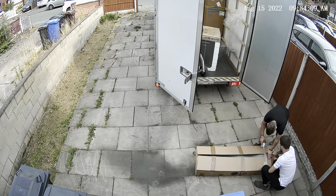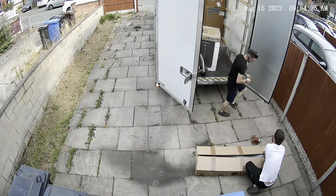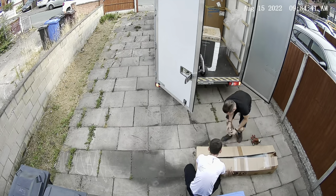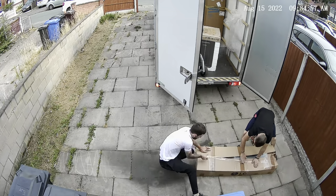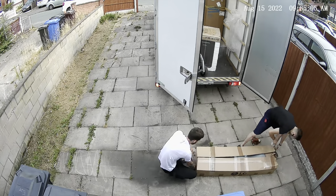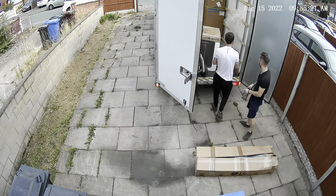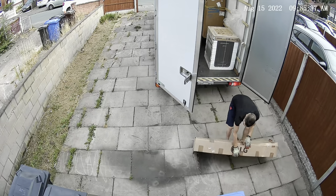Monday the 15th of August 2022 was when the courier collected the soundbar. I then got a text message on Friday the 19th of August 2022 at 2:45 PM saying that the repair team had received the soundbar.